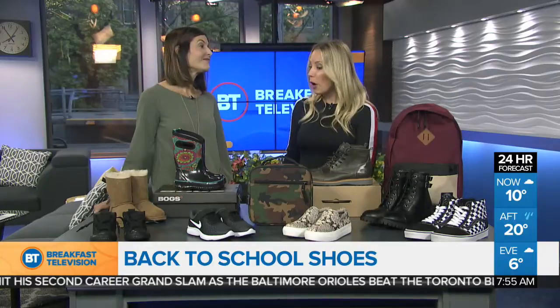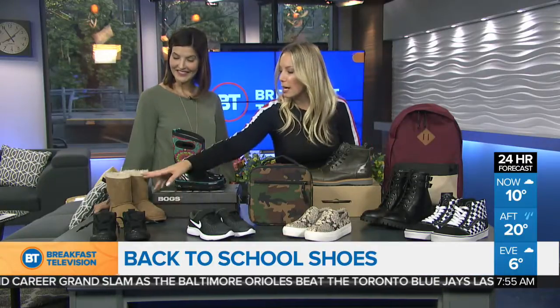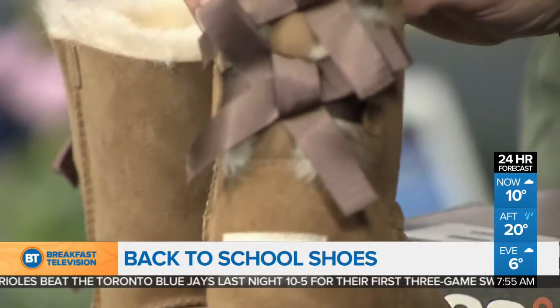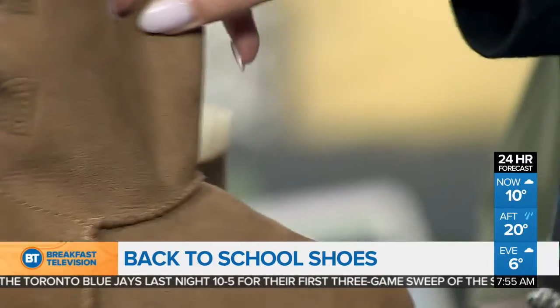And since we are heading into fall, getting into some boots — these Uggs are really great. Nice and warm. And even on the back there they've got a cute little detail. Let's show this to the camera. Oh look at this — adorable! That's so cute, I love it.